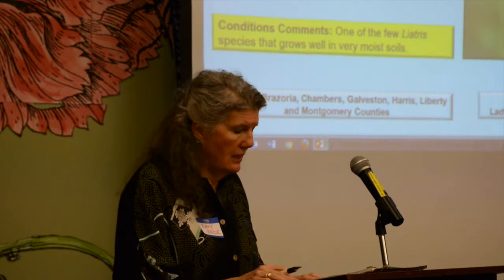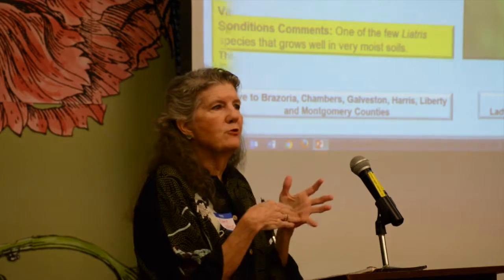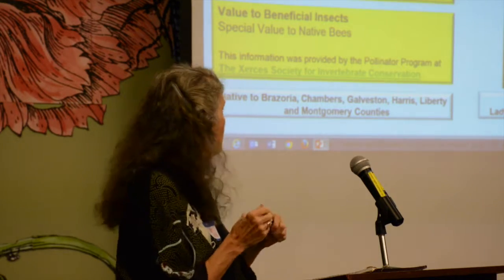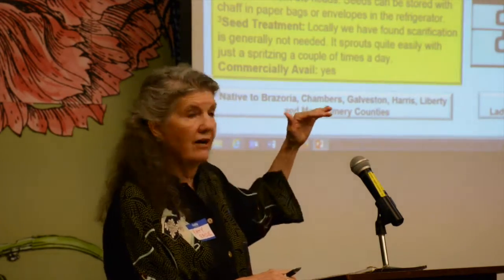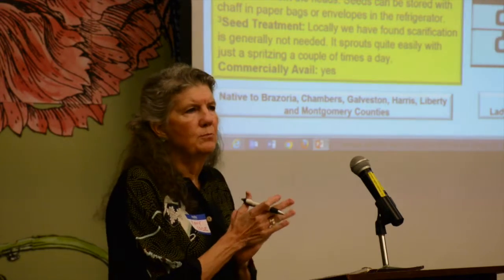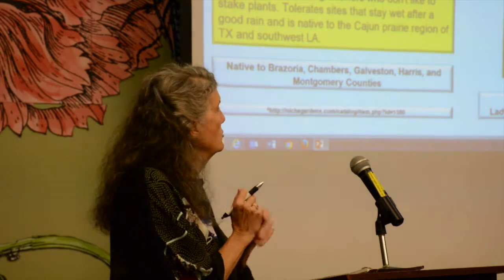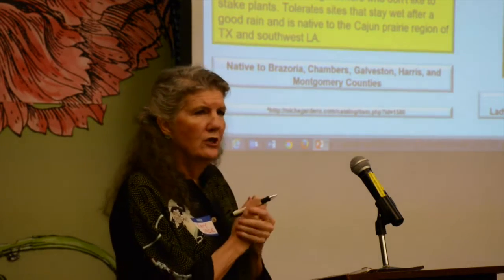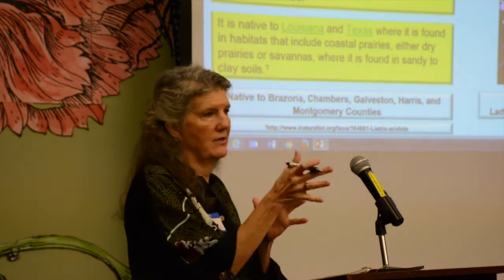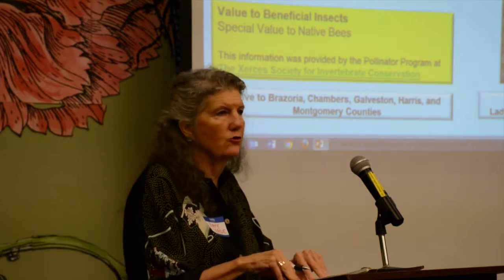The next one is Liatris acidota, which is a little slimmer. In my experience they're more apt to be found in sandy soil, but they also grow in clay and a variety of soils. They don't get quite as tall — pycnostachia can get up to five feet, while acidota gets up to maybe three feet. All these liatris bloom on the late end of summer, middle to late summer into fall. Pycnostachia typically blooms August through October, and acidota starts maybe in July and goes through September.